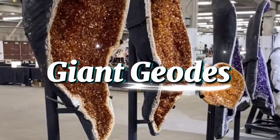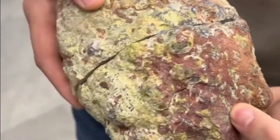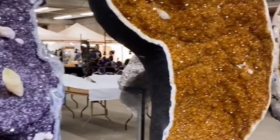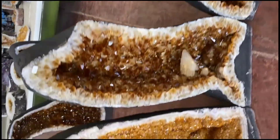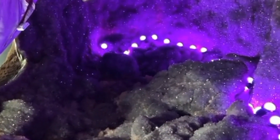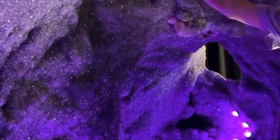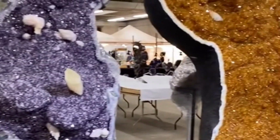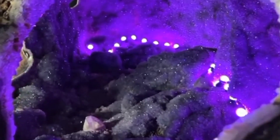Giant Geodes: Earth's Natural Cathedrals. While most geodes fit in your hand, some are massive. The Pulpí Geode in Spain, for example, is so large you can walk inside it — its crystal walls shimmer like frozen light. Another, the Crystal Cave in Naica, Mexico, contains selenite crystals so huge they could crush a car. These colossal formations remind us that what looks like solid rock can hide worlds of impossible beauty within. When light touches these crystals, they reflect millions of years of Earth's history, frozen in pure mineral form.